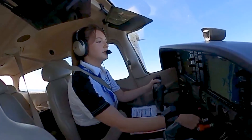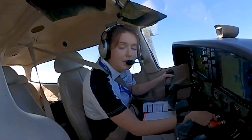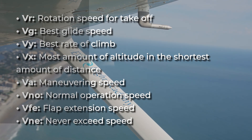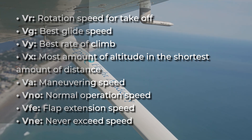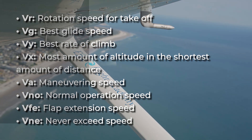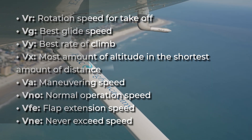This becomes especially important when we talk about V-speeds — those critical benchmarks that guide safe operation. V-speeds are predetermined speeds where the aircraft performs based on certain criteria. Some of those V-speeds are VR, which is rotation speed — that's your takeoff speed roughly. You have VG, that's your best glide speed. VY, which is your best rate of climb. VX, which gives you the most altitude in the shortest distance.